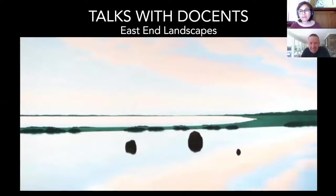Hello and welcome to Talks with Docents, a series of online programs presented by the Parrish Art Museum. I'm Kara Wingfield, Parrish Director of Education. Parrish Docents are a group of dedicated volunteers who lead tours at the museum. They each bring a unique perspective from their years of study and their diverse backgrounds. Our speaker today is Jim Bauer and his topic is East End Landscapes and the Parrish Collection.